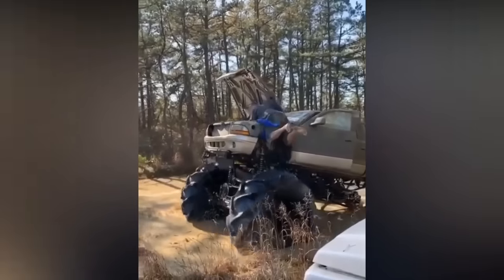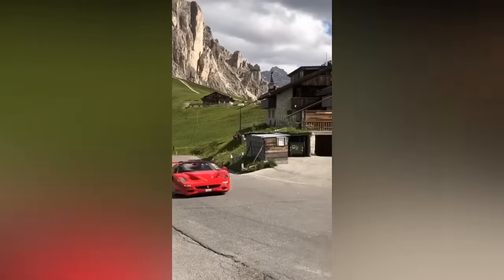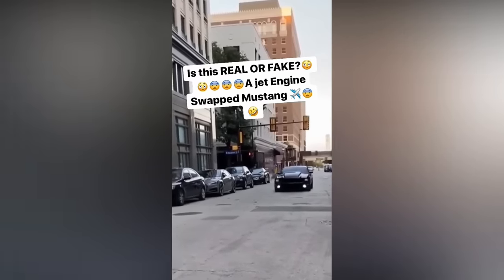Fixing something like this is not that easy at all. Skills matter, even if you're in a Ferrari. It almost sounds like a jet engine — is it fake or real?